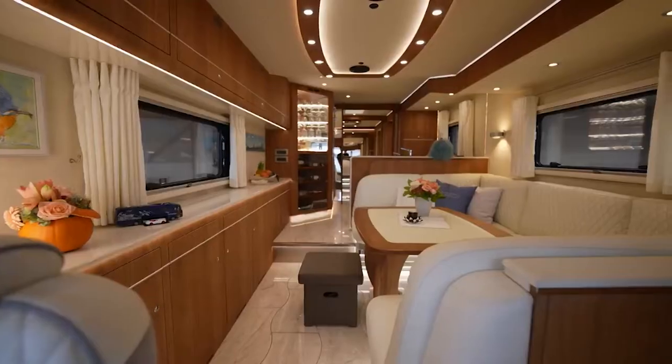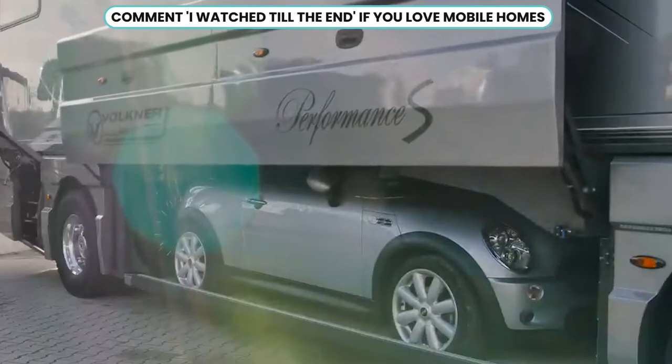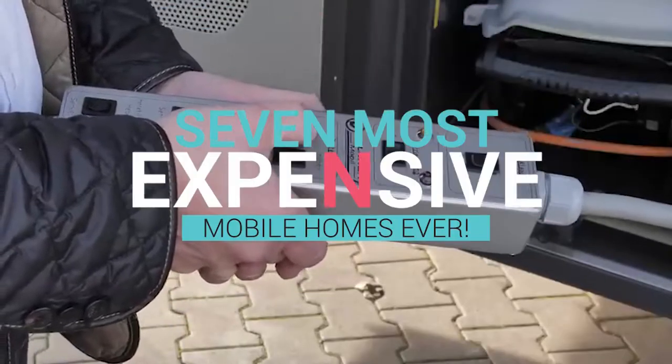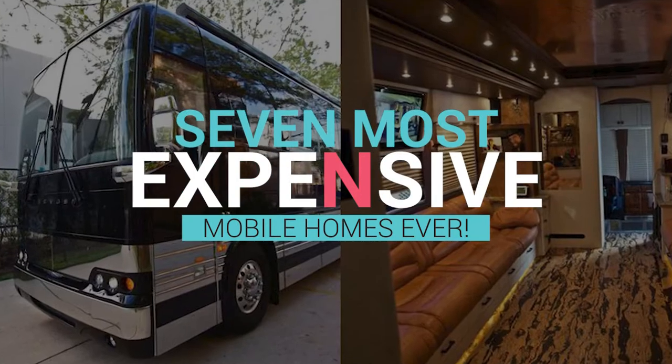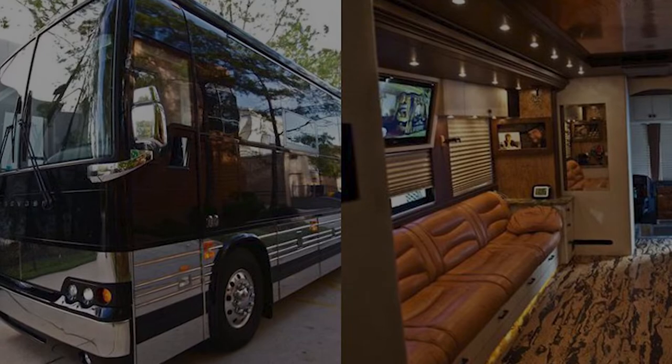Some people who are well off and enjoy the luxury of living anywhere they want are fond of innovative trailers, also known as mobile homes. Here, we're going to take a look at the 7 most expensive mobile homes ever. So without any further ado, let's head straight into this video.